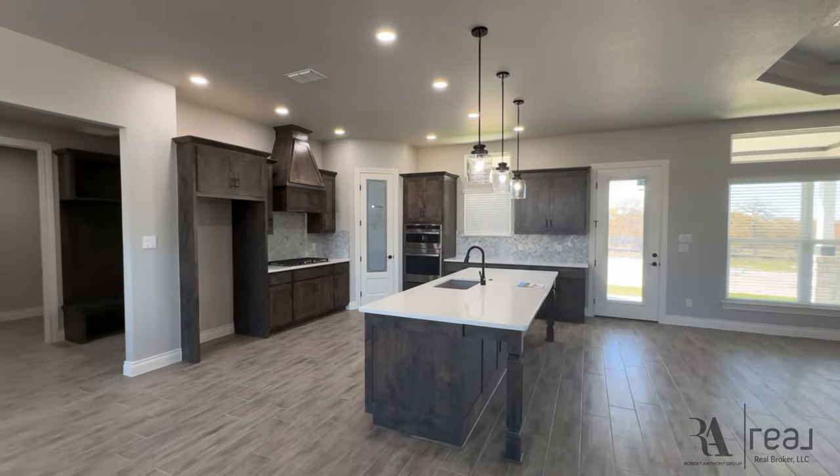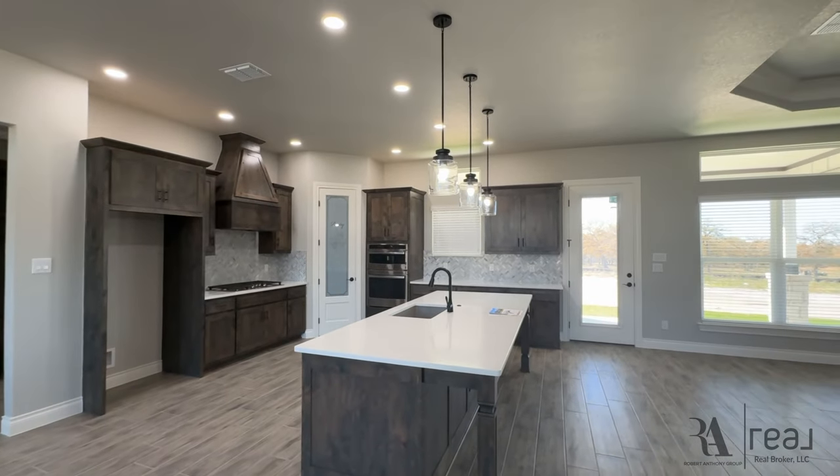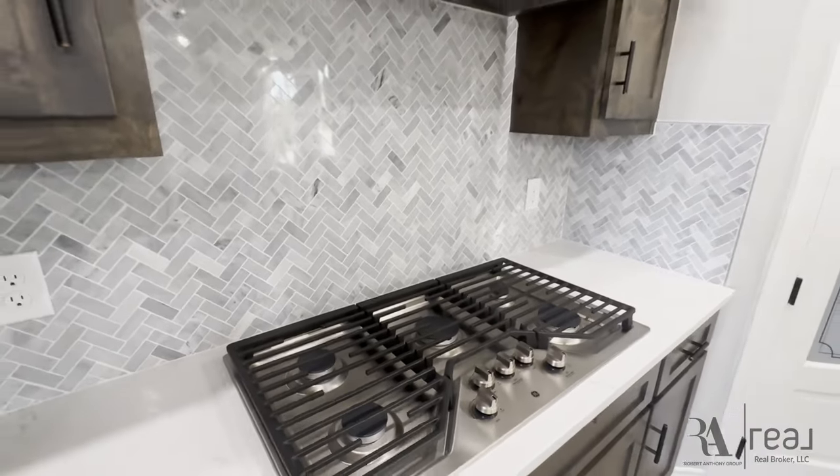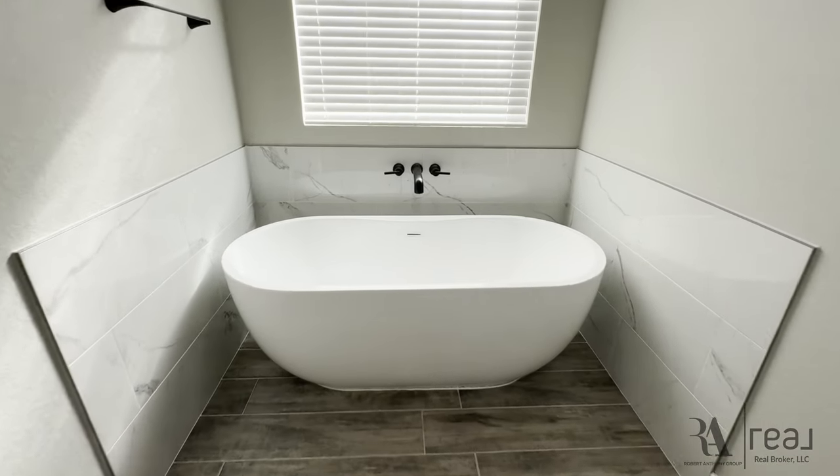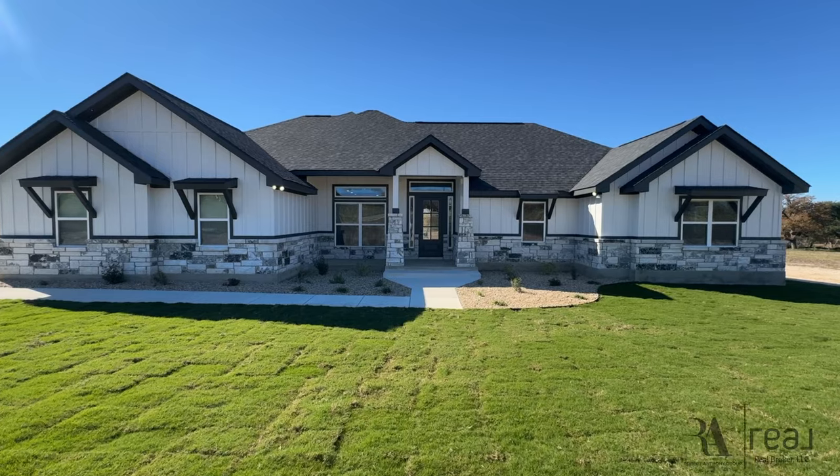Do you love the whole farmhouse vibe? Well, if so, I've got a beautiful open concept with an amazing entertaining area that you just have to see to believe. And make sure you stick around because I'm gonna let you know why you may not wanna use me as your real estate agent.